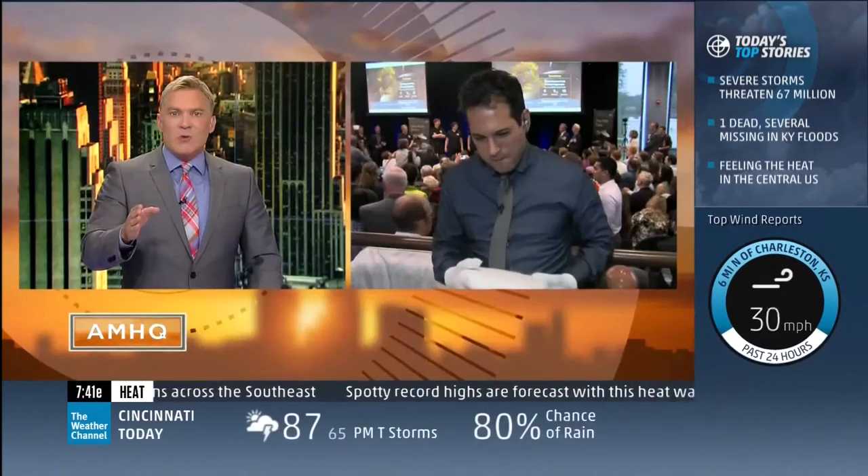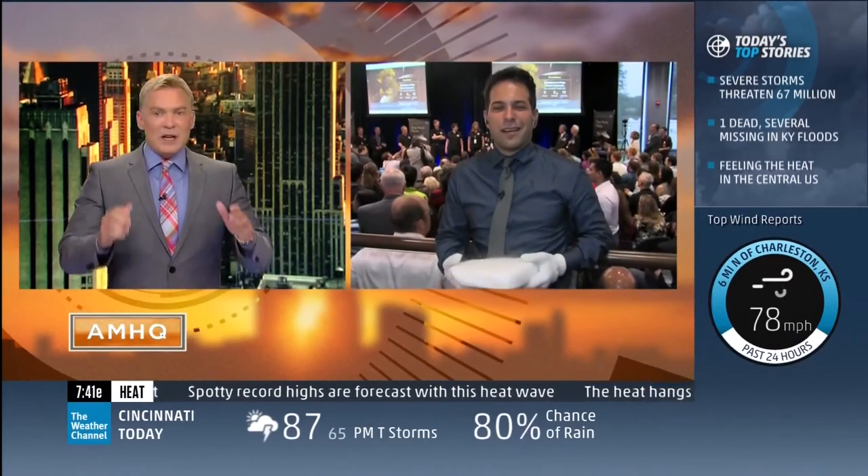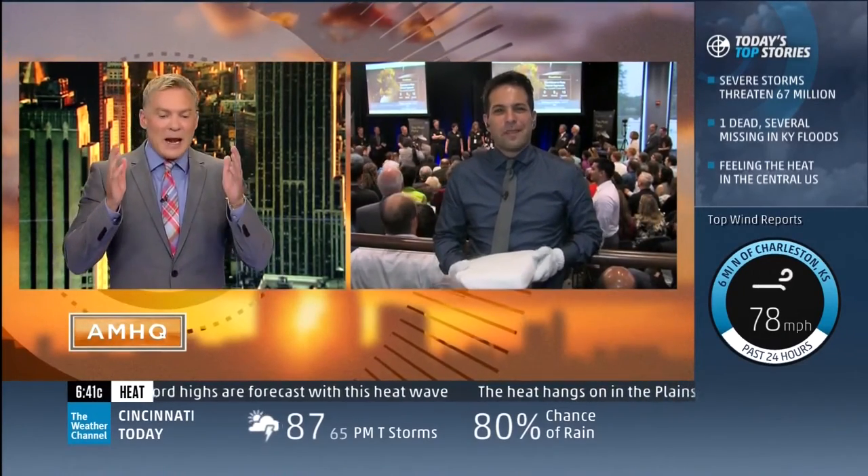Dave Malkoff joins us right now from Laurel, Maryland. Hey Dave, everybody — you've got a room full of very excited people and I can't even believe the stuff we already know.